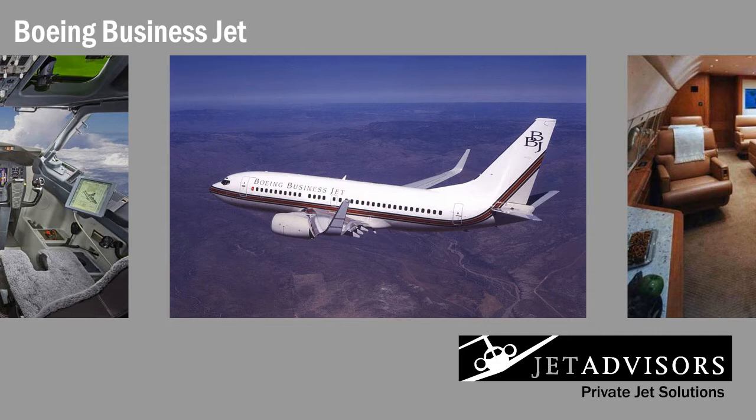The Boeing Business Jet is a member of the venerated 737 family. The BBJ sold more than 100 planes in just four years of production, and orders continue to come in. No other private jet offers as much cabin space or reliability. After all, the BBJ is a descendant of commercial aircraft designed to last decades.